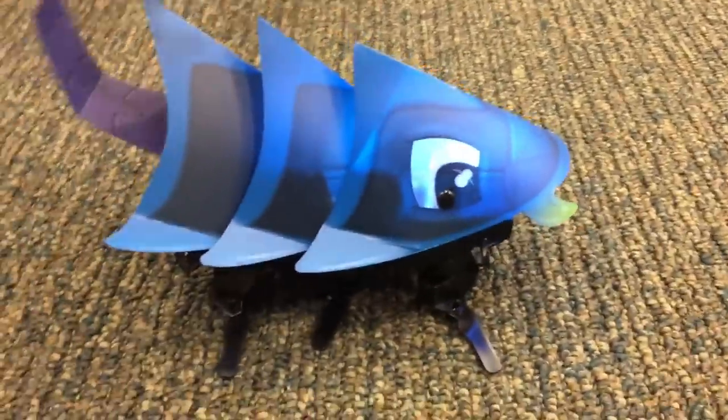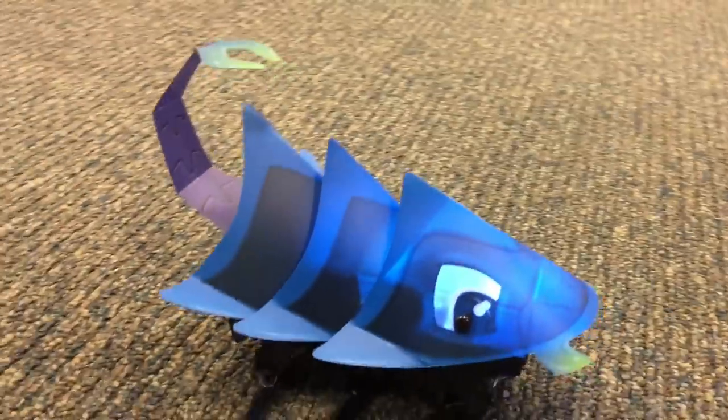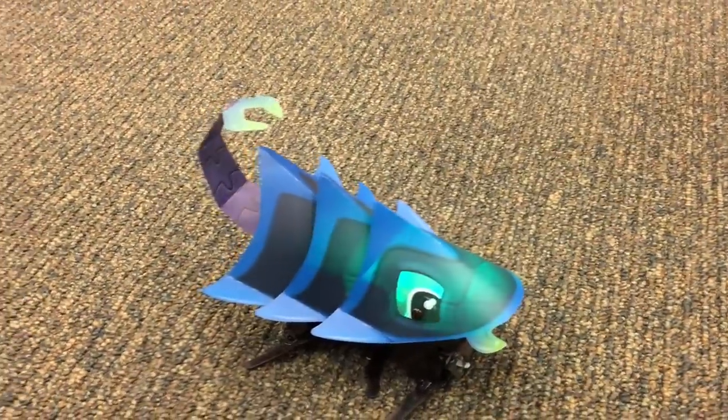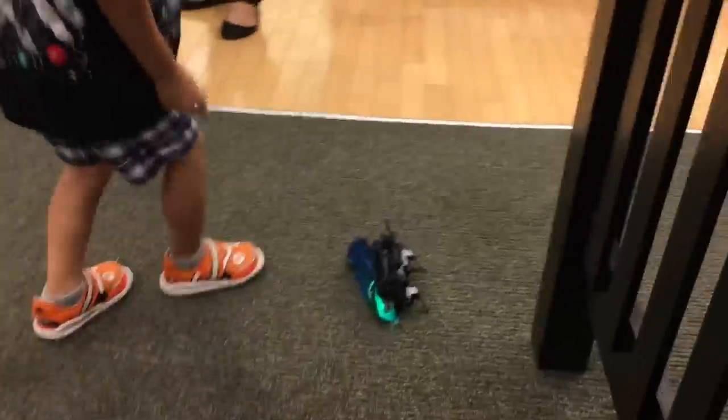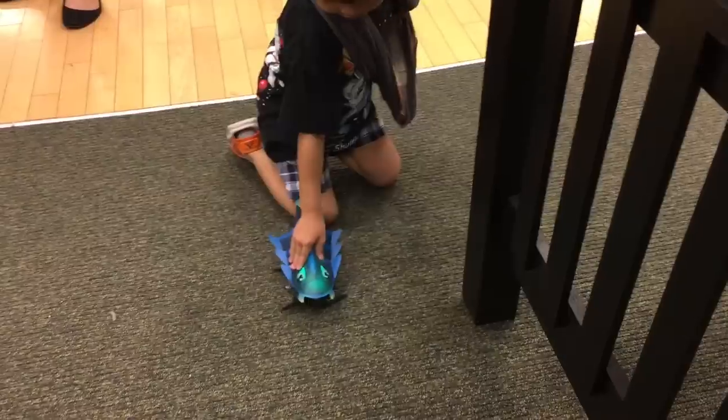Whoa, where is it going? It looks kind of like a blue lobster scorpion fish thing. His face lights up in different colors. Do you hear this dog sound? You gotta rescue him — kind of like a turtle. You can program these and have them battle because they're different.